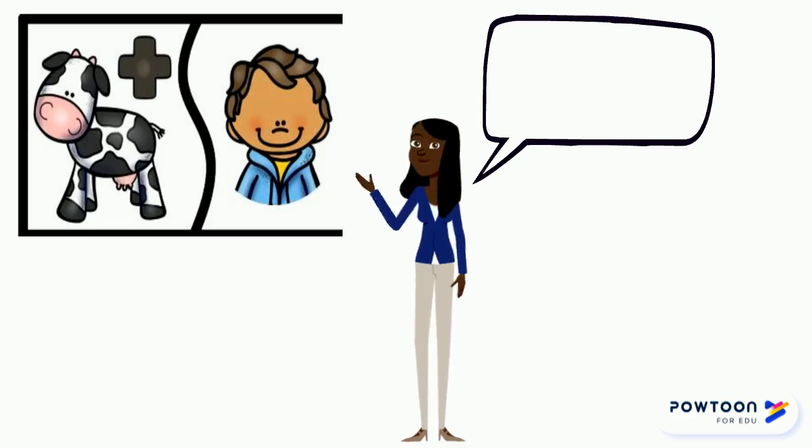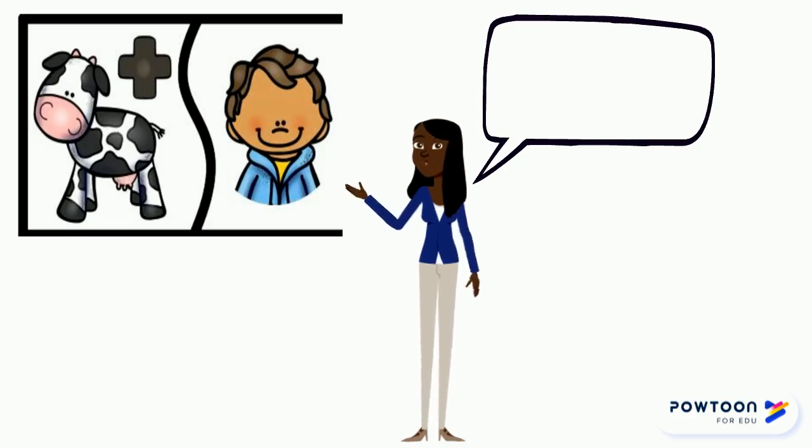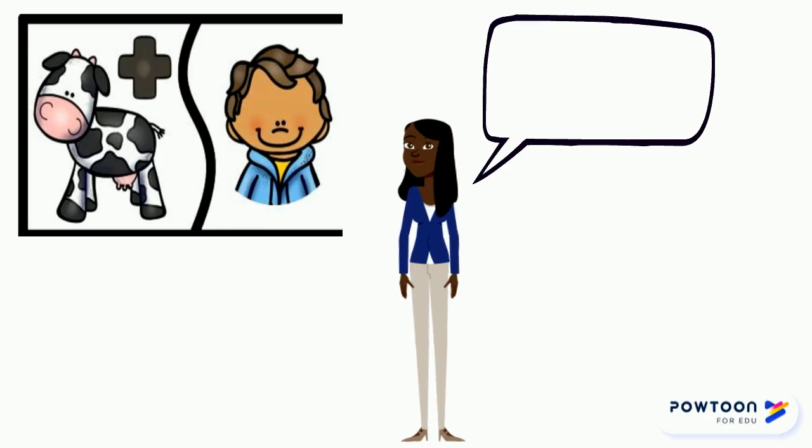Practice with me. Cow, boy. Cow, boy. Cowboy. Oh, that's right — cowboy!